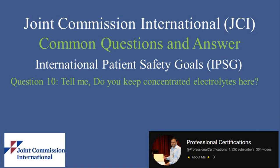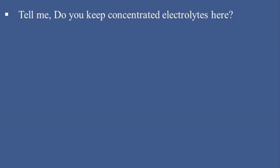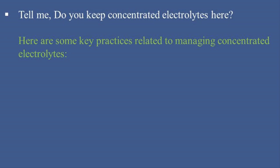Welcome to the Professional Certifications channel. In this video, we will explore common questions asked by JCI surveyors and provide answers on the International Patient Safety Goals, IPSG. Tell me, do you keep concentrated electrolytes here? Yes, concentrated electrolytes are typically kept in hospitals, but their storage and handling are subject to strict safety protocols to prevent errors and ensure patient safety. Here are some key practices related to managing concentrated electrolytes.